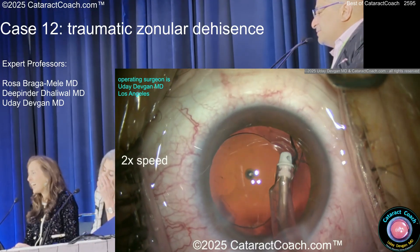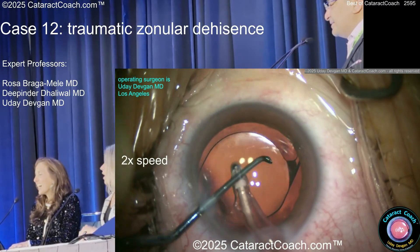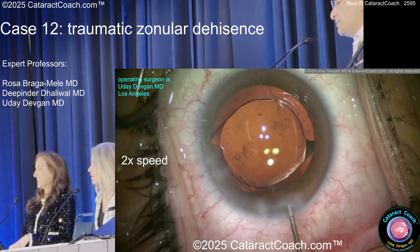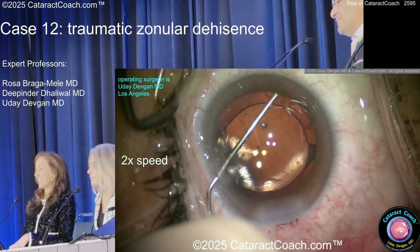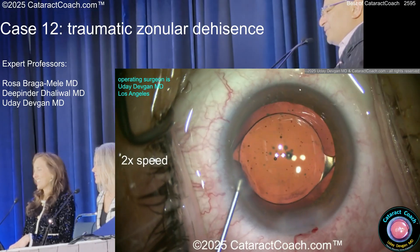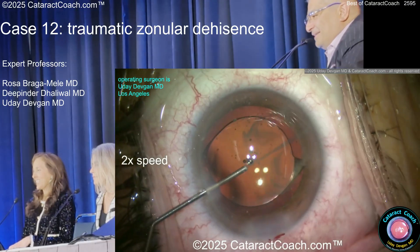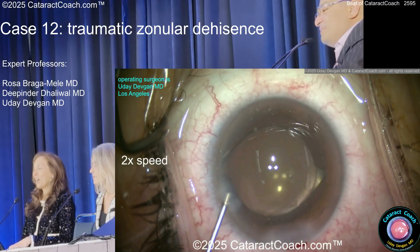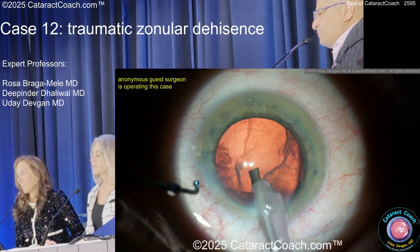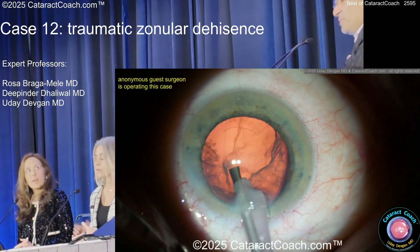I'm just double-checking — I've got to make sure it really wasn't cortex. And I came out again. I told you you were going to scold me today. It's good to be consistent. Should I just quit and get out of the eye? Yes. Okay. So a little bit of triamcinolone maybe, just to make sure? And sometimes better be lucky than good. But that was great that you put that in just to be sure. If you don't have triamcinolone or it's not readily available, if you put some Miochol in and you have any peeking of the pupil, you're not okay.